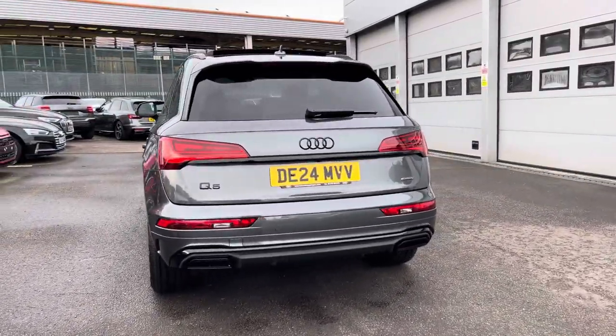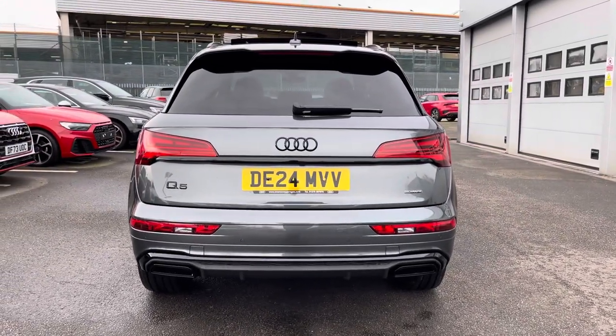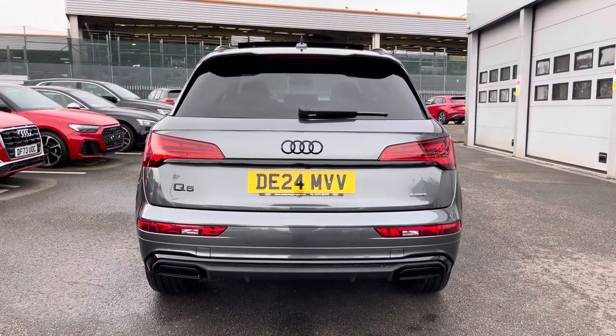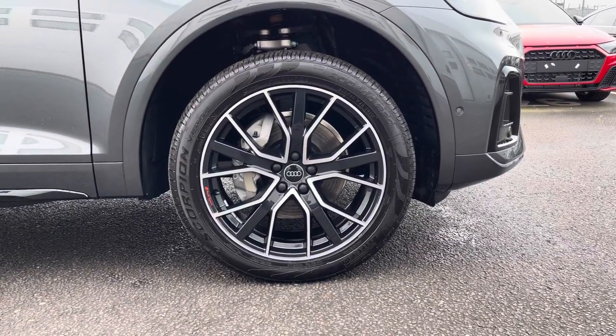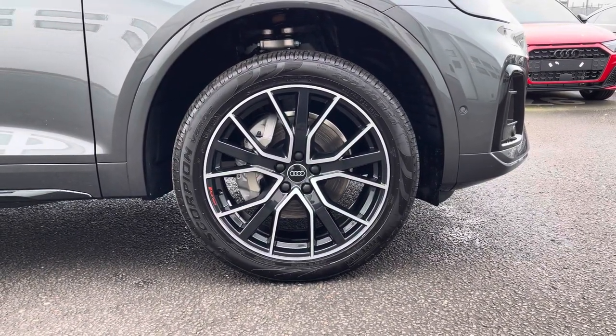Moving around to the rear of the vehicle, that stunning finish is carried throughout and really finishes the Audi Q5 off nicely. Also included with this vehicle are the 20-inch 5-segment spoke design alloys, which look fantastic out on the road.